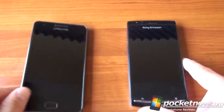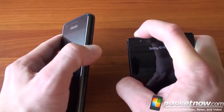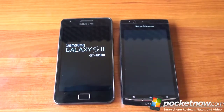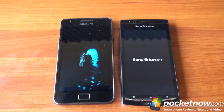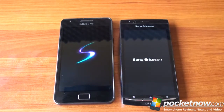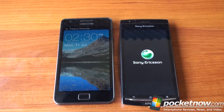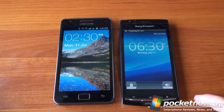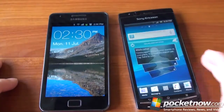Now let's test boot-up time. The power button is on the side on the Galaxy S2 and on the top on the Arc. We'll press and hold to turn them both on. Boot-up time isn't the most relevant test since most people leave their phones on, but it does matter. The Galaxy S2 displayed its home screen first, and after the media scanner finished on both devices, the Galaxy S2 was clearly quicker to boot.